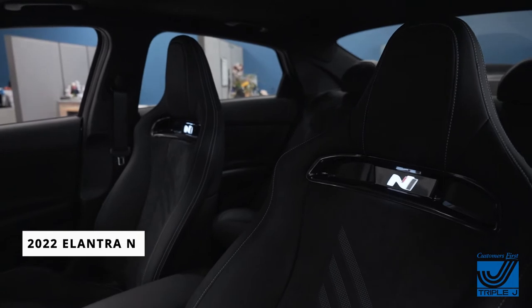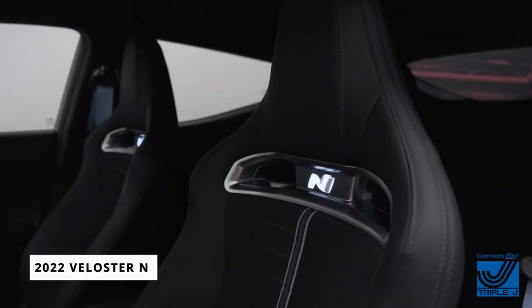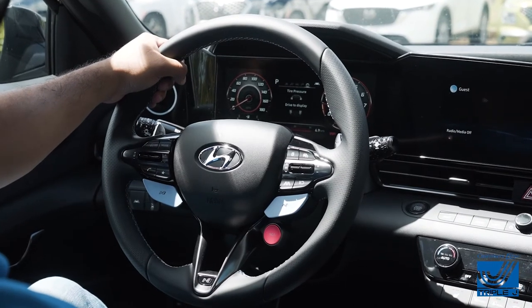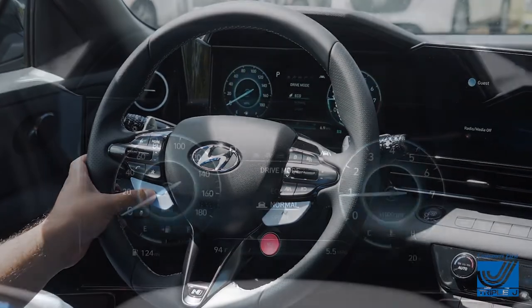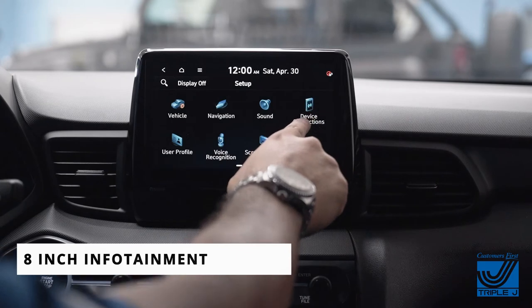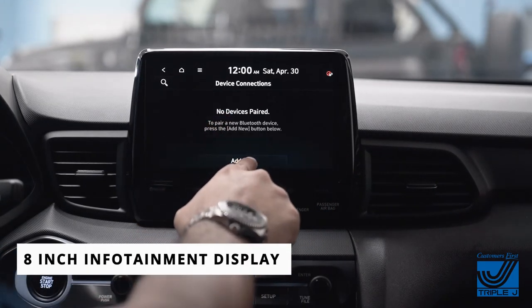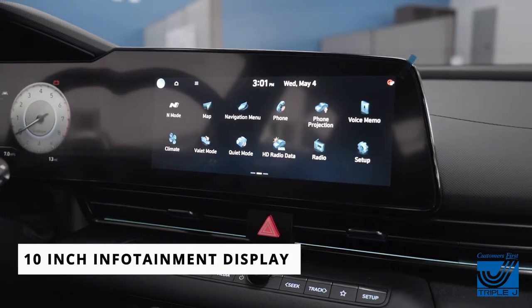Both the Elantra N and Veloster N feature that signature N badge built into the front seats, which lights up at night. Both models have a built-in N button near the steering wheel which allows you to switch between Eco mode, Normal mode, and Sport mode. The Veloster N comes with a high-res 8-inch infotainment display, while the Elantra N comes with a massive 10-inch digital cluster and another 10-inch infotainment display.